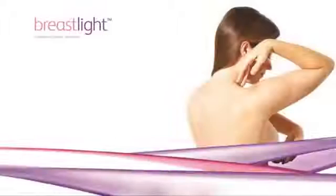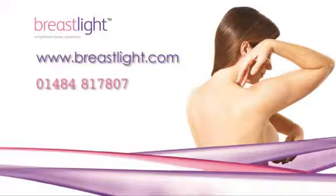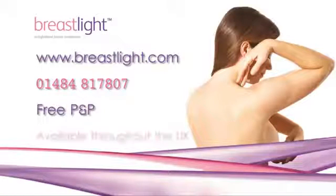Ordering Breast Light couldn't be easier — simply visit our website where you can purchase through the online store, or call our customer service team who will be happy to take your order. Postage and packaging in the UK is free. Breast Light is also available at selected pharmacies throughout the UK.